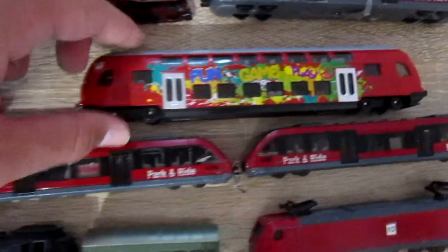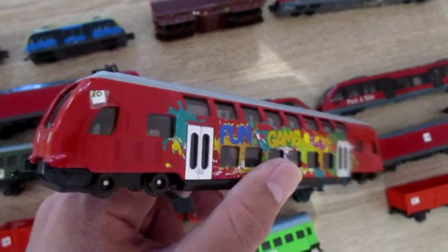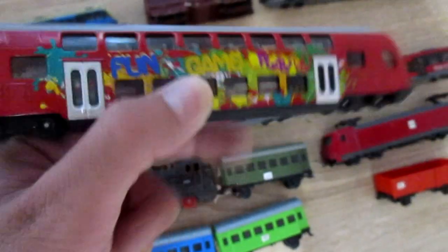This is Siku double-decker train 1791, which costs 19 euros.